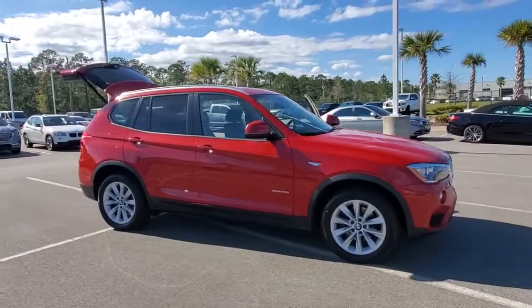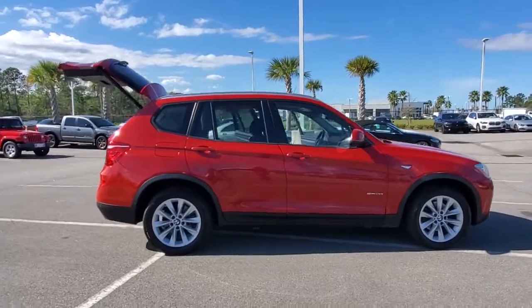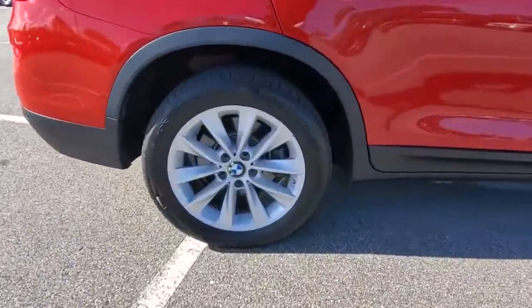Picture yourself in the 2017 BMW X3. This vehicle still has fewer than 60,000 miles on the clock, so it won't last long.